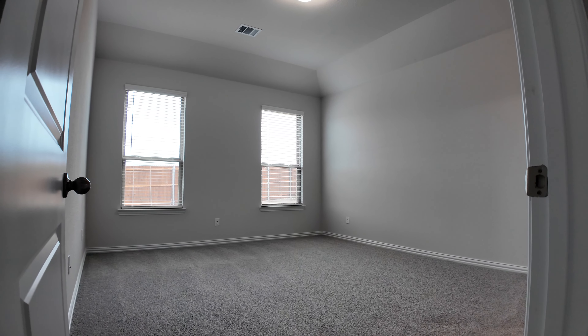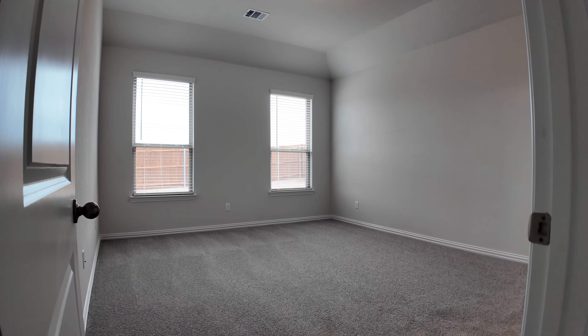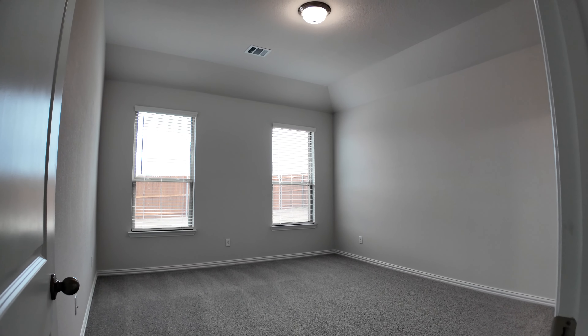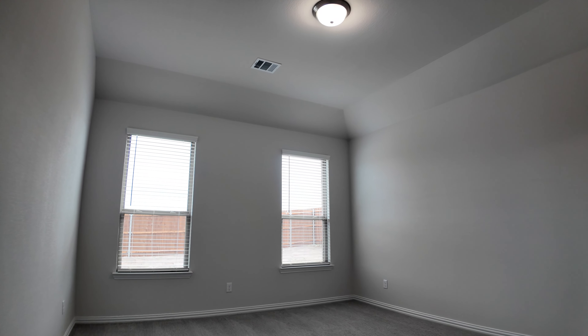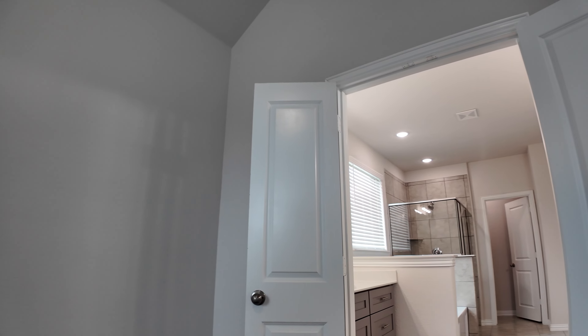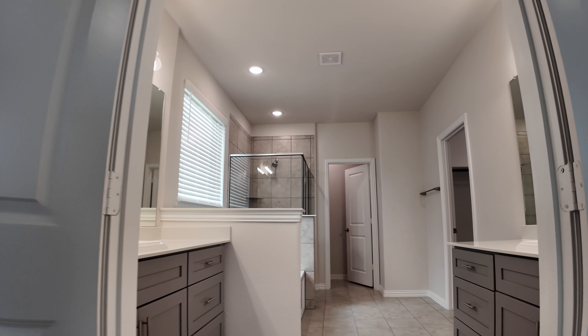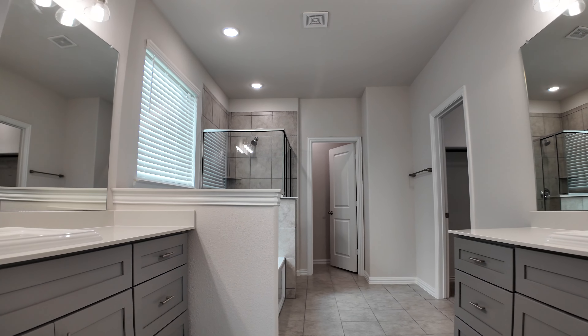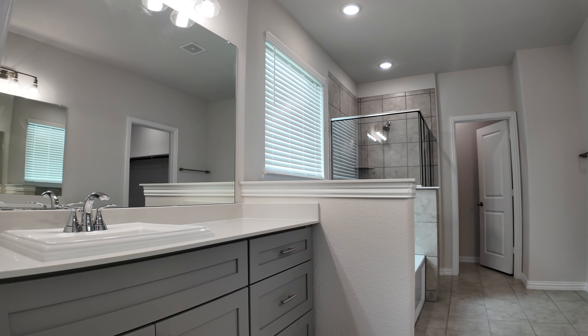Also on the first floor is the primary bedroom. Walking into this bedroom just kind of makes you feel warm and fuzzy — high ceilings, those neutral colors, and two lovely windows to give you that natural light. There's plenty of space for a king-size bed and all the furniture you need.